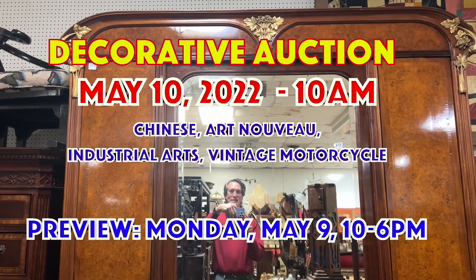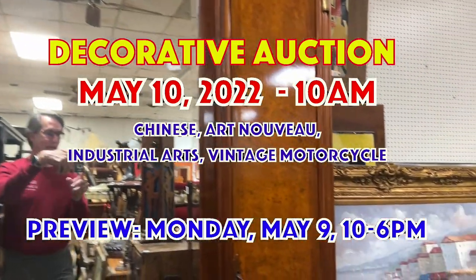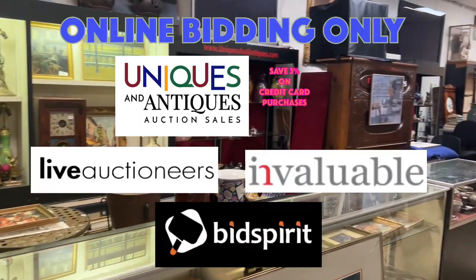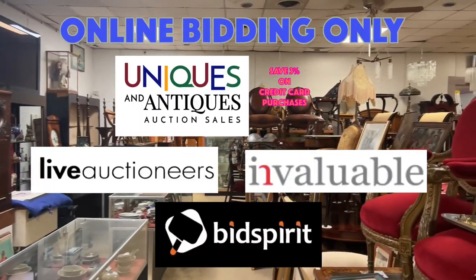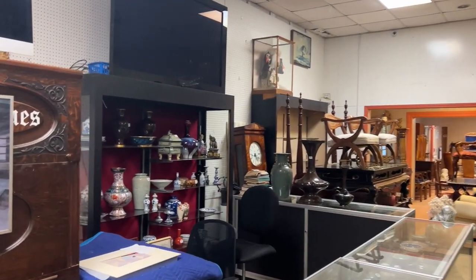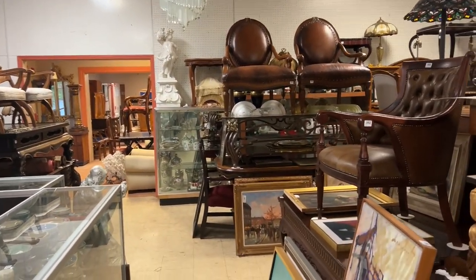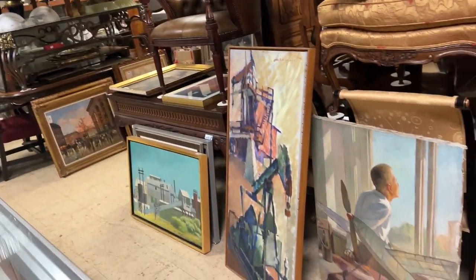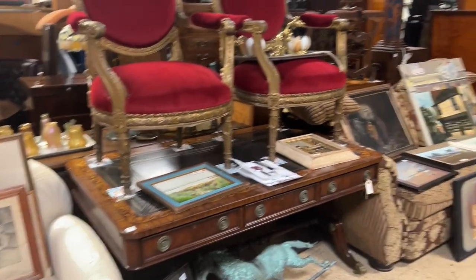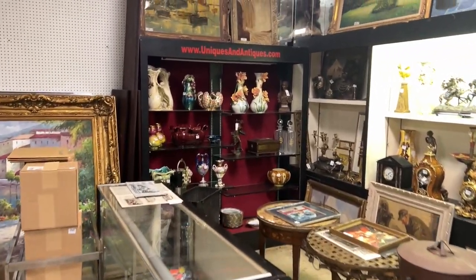Hey everybody, it's Kent Jackson from Uniques and Antiques. I'm going to do the walkthrough for our Tuesday May 10th decorative arts auction. The sale features about 480 lots and it has furniture, Chinese porcelains — about a hundred lots of Chinese porcelains — Art Nouveau furniture, and a great collection from Matthew Siegel of artwork and paintings. Let's get started with the walkthrough.